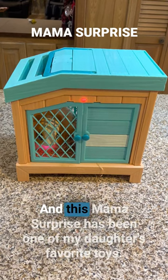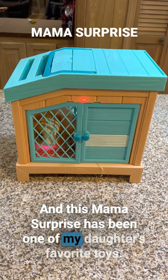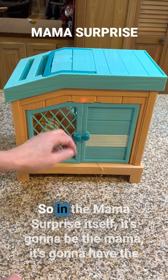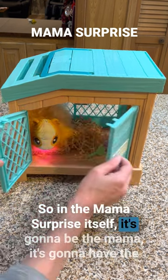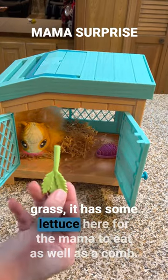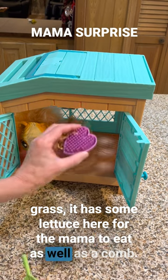Hey guys, Candida here, and this Mama Surprise has been one of my daughter's favorite toys. She was so excited to get this for Christmas. So in the Mama Surprise itself, you're going to get the Mama, the grass, some lettuce here for the Mama to eat, as well as a comb.